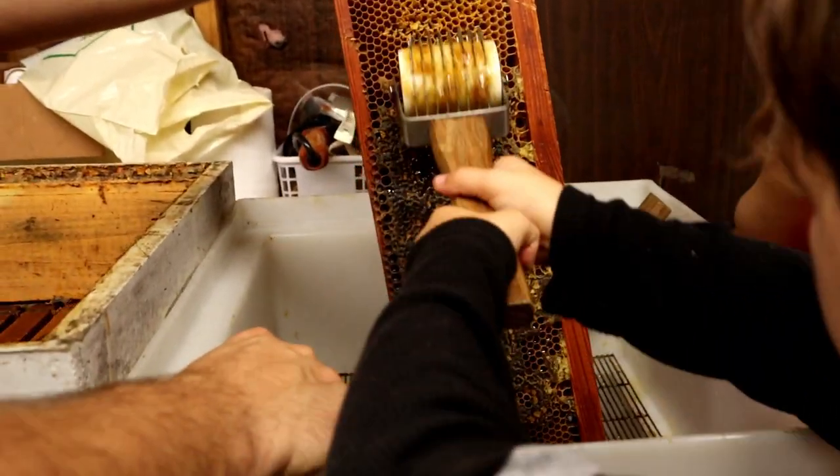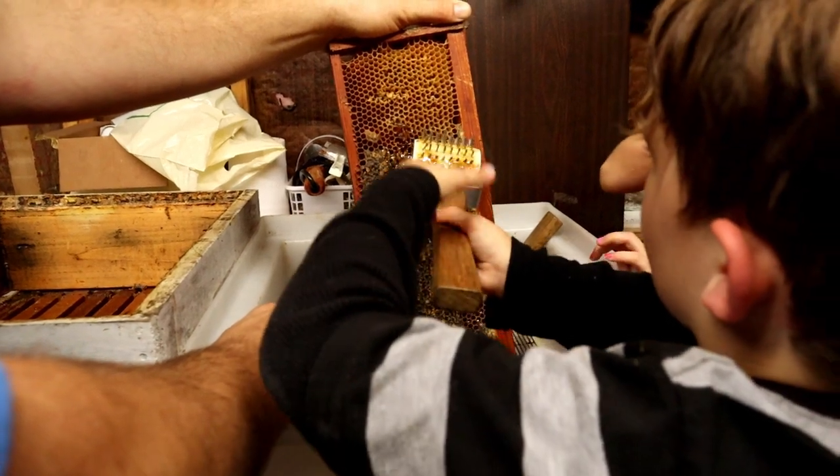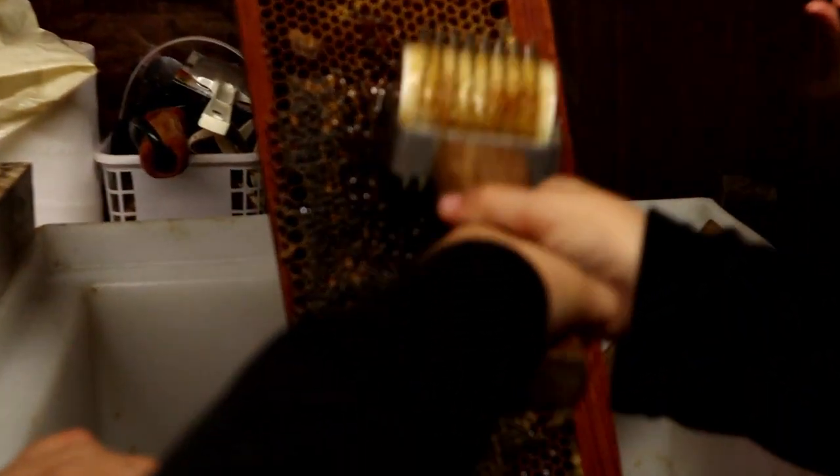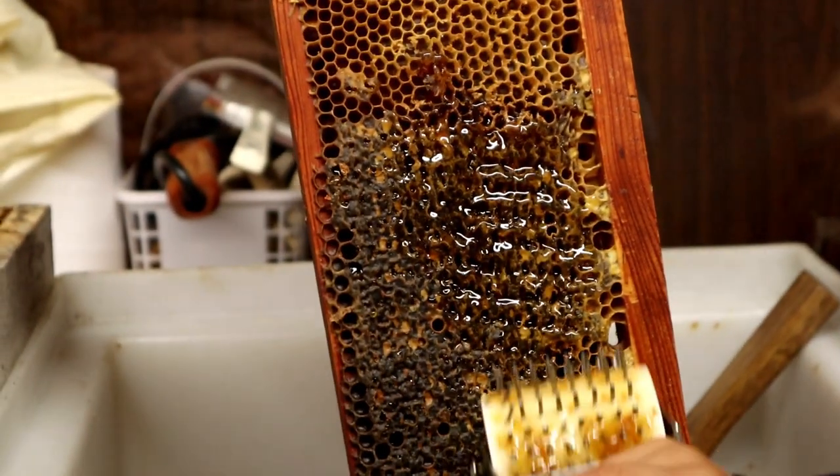This has holes still — just get the part that doesn't have holes. You want to make it have holes so the bees can go in.